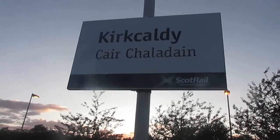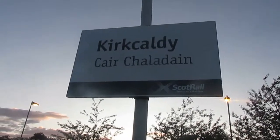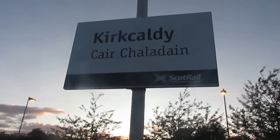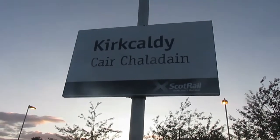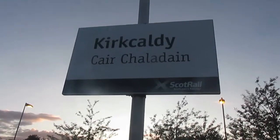Hello everybody and welcome to another one of 221120's videos. Tonight we're at Kirkcaldy station where you will hopefully be seeing 68004, 68032, and Virgin East Coast due, which I believe will be 43300 — 100 years of Craig and Tinney.